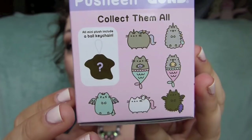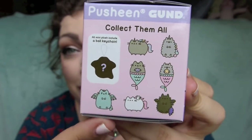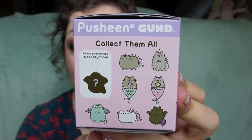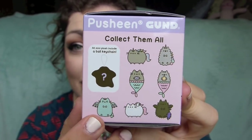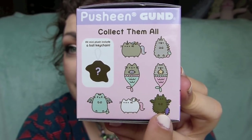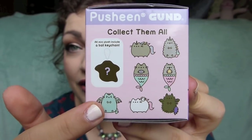Essentially, it's just got a variety of adorable Pusheen characters. We've got Pip, which is apparently Pusheen's brother. We've got Stormy, which I'm pretty sure is Pusheen's sister. We've got Unicorn Form, Mermaid Form, Pegasus Form, and then Dragon Form.